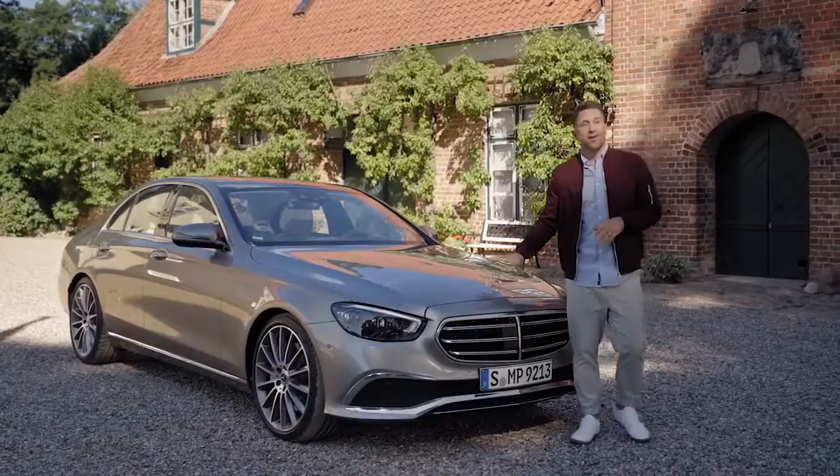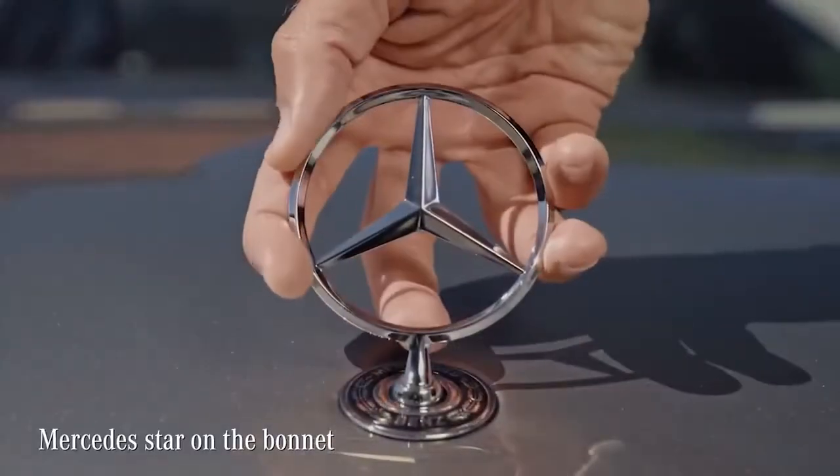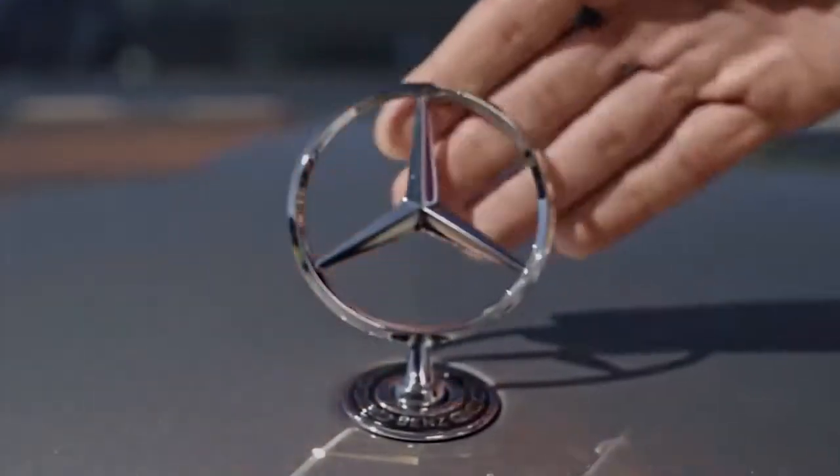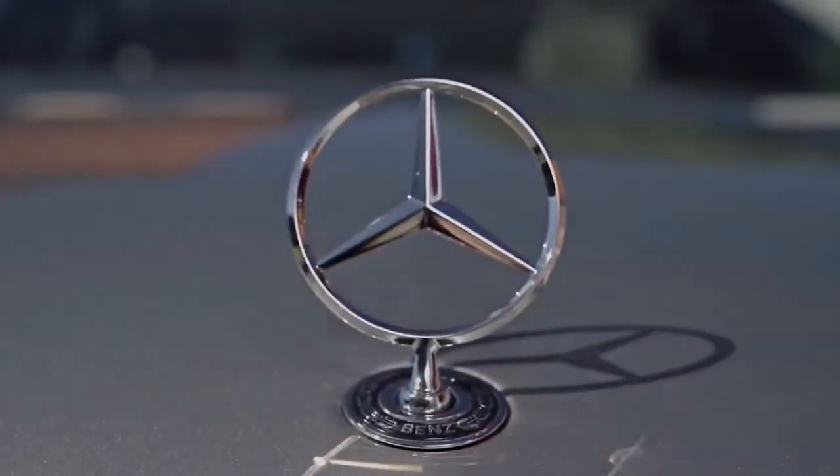My personal favorite is the star on the bonnet, especially as today many Mercedes are ordered without one. As much as I always wanted one, I swear I never tore one off a car. It belongs right here at the tip of the bonnet, just like that.